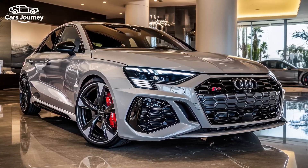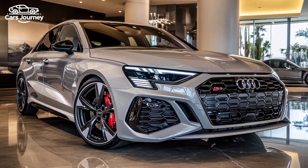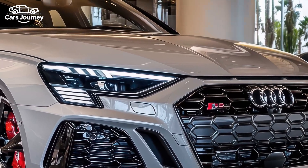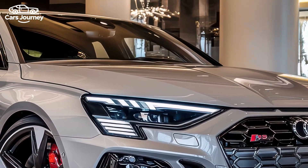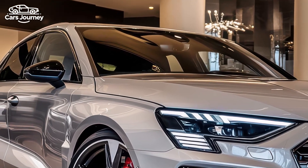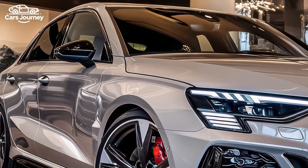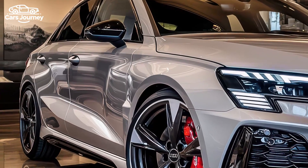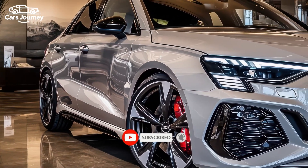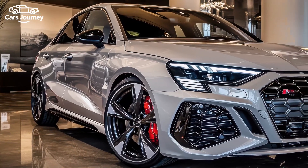Meet the 2025 Audi RS3, where power meets precision. The 2025 Audi RS3 is a compact sedan that packs a punch thanks to its unique turbocharged 2.5-liter inline five-cylinder engine producing 401 horsepower. This small yet powerful engine drives all four wheels, allowing the RS3 to sprint from zero to 60 miles per hour in just 3.3 seconds.